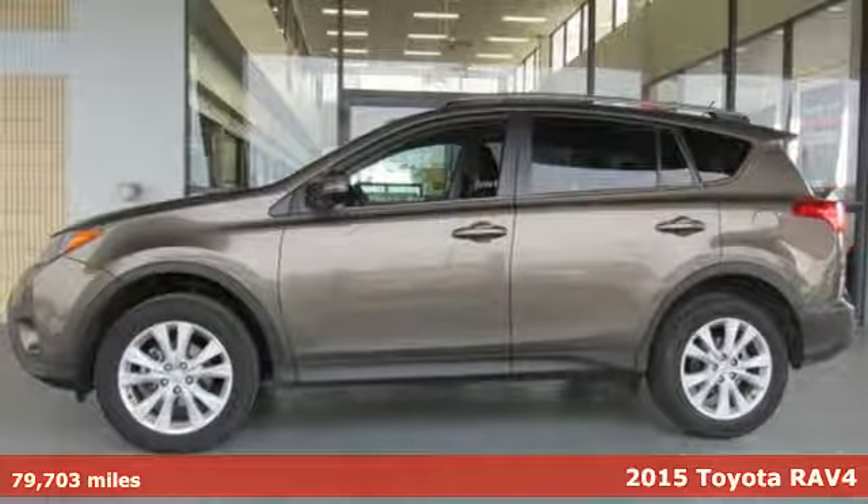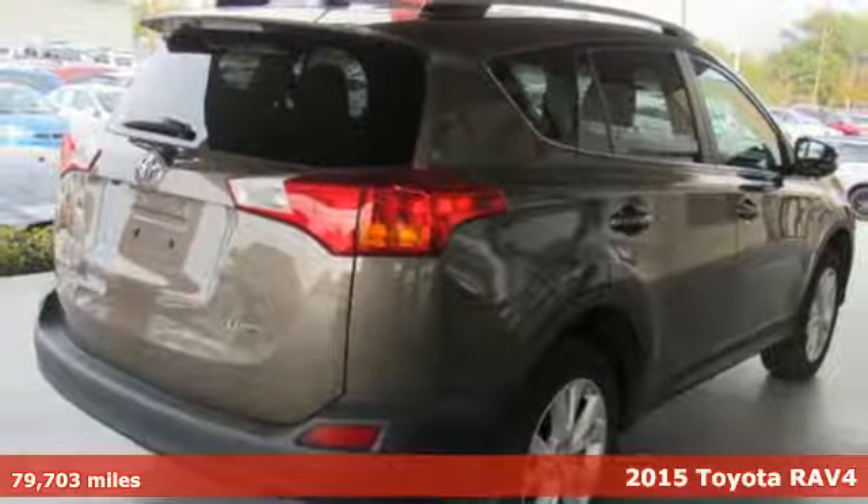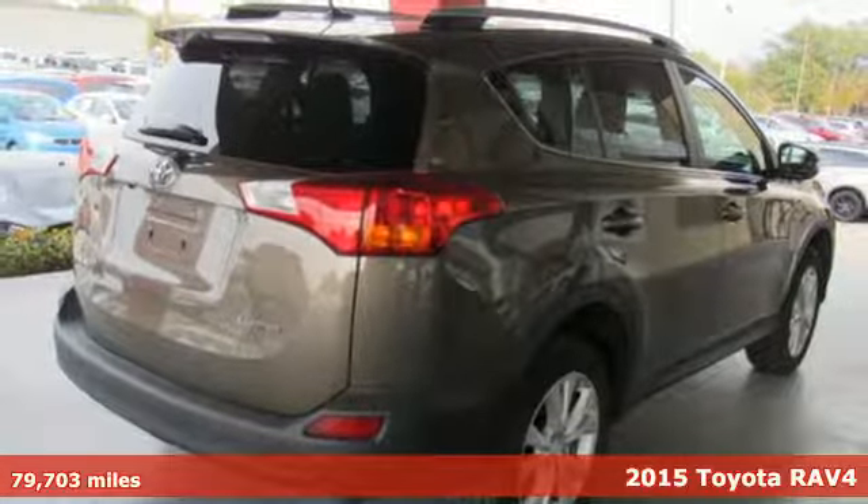It's a 2015 Toyota RAV4. When you're looking for comfort, convenience, and quality, you think Toyota.